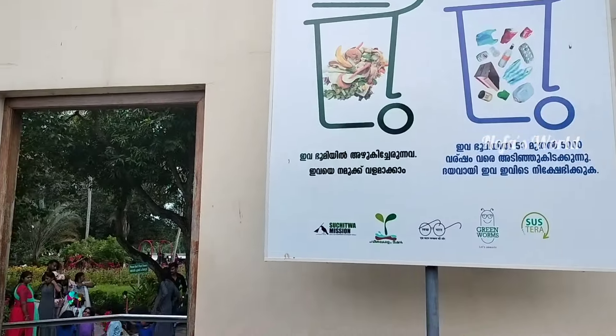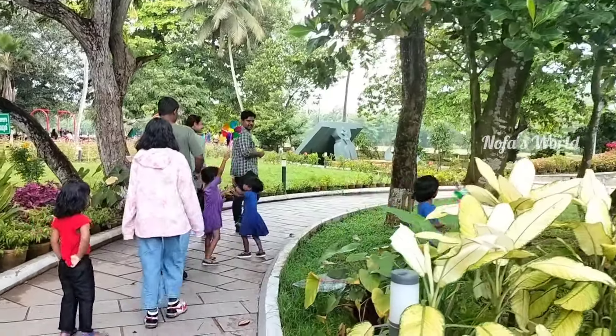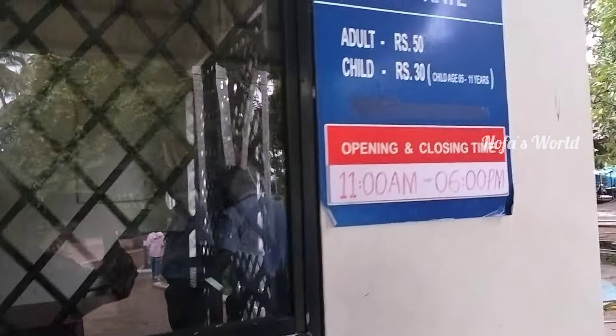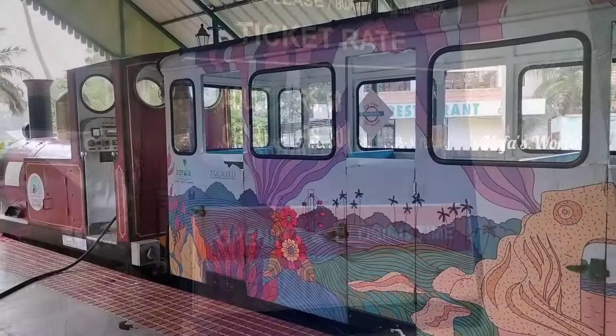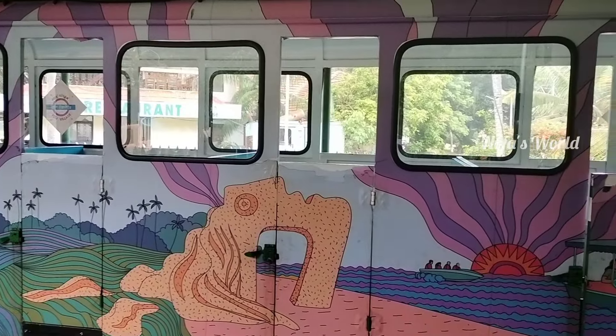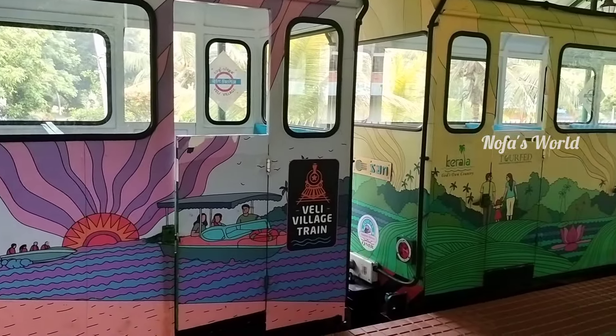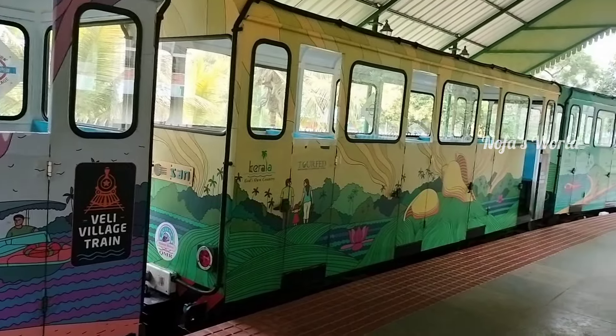We are taking a ticket to Veli. Veli is in a garden. This is the miniature train station.